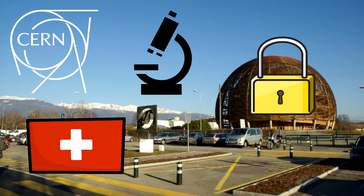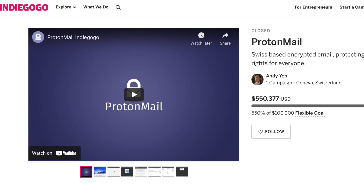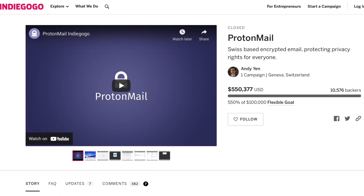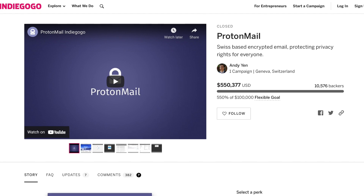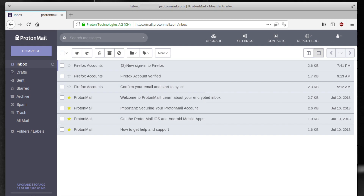Their timing couldn't have been better in the wake of Edward Snowden's leaks of the NSA surveillance programs. With the help of a crowdfunding campaign that hit more than five times its initial goal of $100,000, ProtonMail's public beta was launched in 2014, proving to be a huge success.